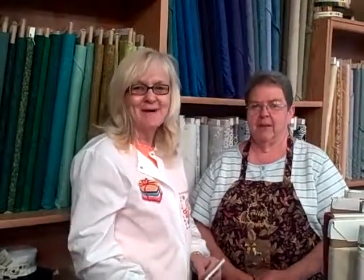Sewing machine tip of the week: have your needle in the highest position when using your needle threader. So stop in and say hi. Thank you. Bye-bye.